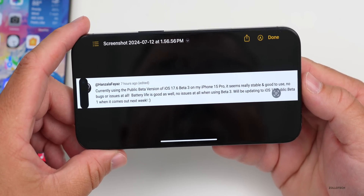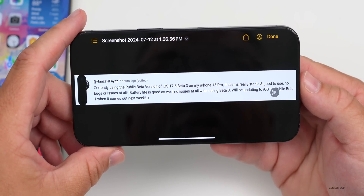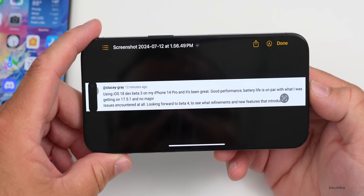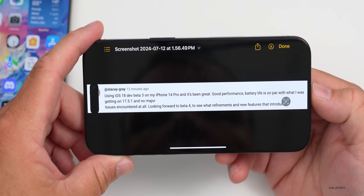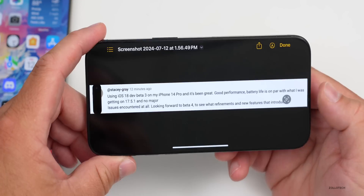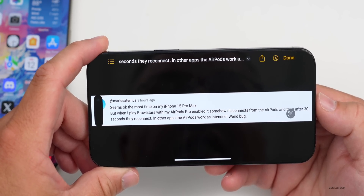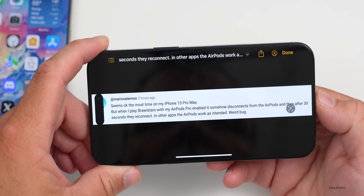Torque Hanzala Faez says the public version of iOS 17.6 beta 3 on iPhone 15 Pro seems really stable with no bugs, good battery life, and plans to update to iOS 18 public beta 1 next week. Stacy Gray says iOS 18 dev beta 3 on iPhone 14 Pro has been great — good performance, battery life on par with iOS 17.5.1, no major issues, looking forward to beta 4. Mario Saturnus notes that on iPhone 15 Pro Max, playing Brawl Stars with AirPods Pro causes them to disconnect and reconnect after 30 seconds, though other apps work fine.